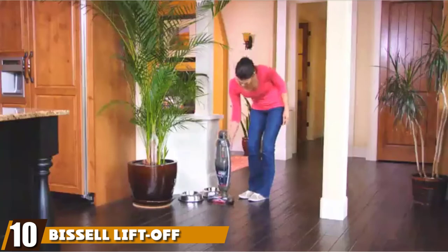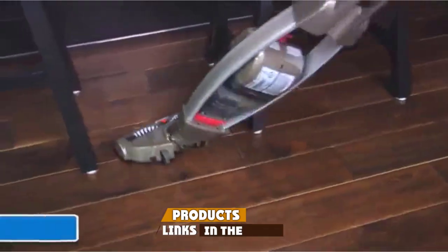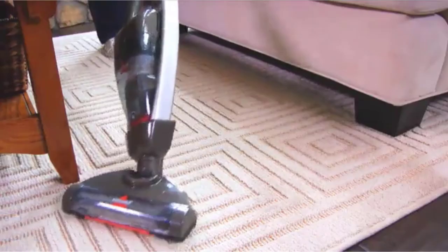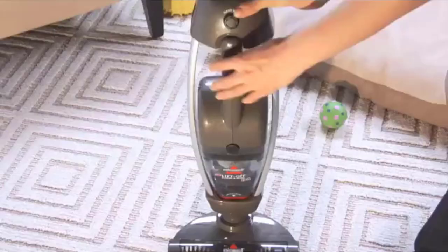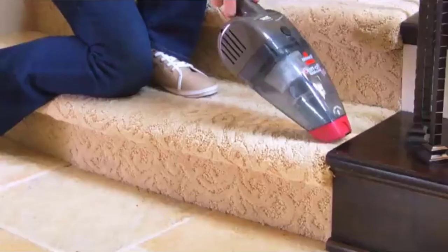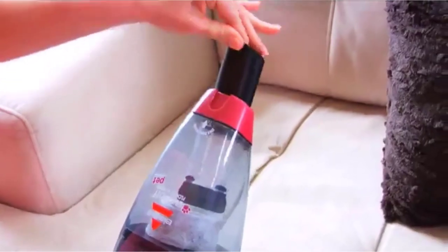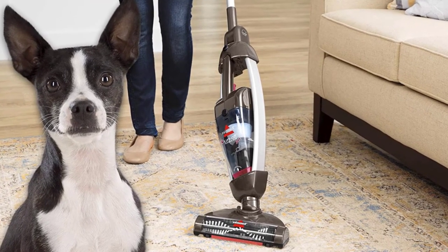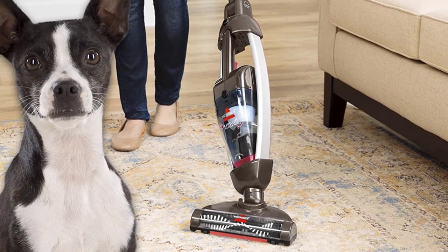Finally, the number 10 position is dominated by the Bissell Lift-Off Floors and More Pet. For pet enthusiasts looking for effective cleaning, Bissell's Pet Mess Cleaner offers great opportunities. Whether it's carpet full of pet hair or floors under heavy furniture, it has all the features of a good pet cleaner. It is lightweight and easy to carry, and its unique design lets it reach underneath hard-to-access places.